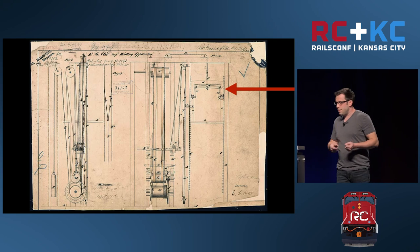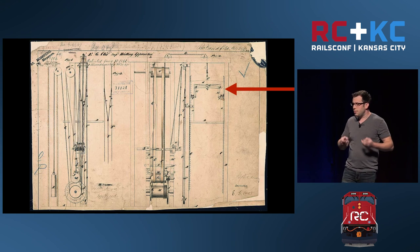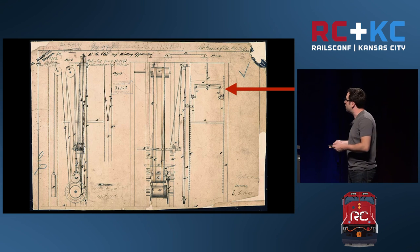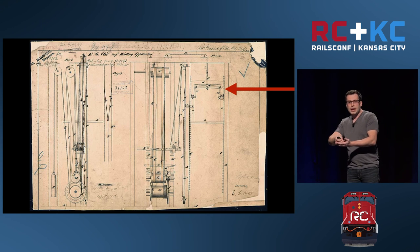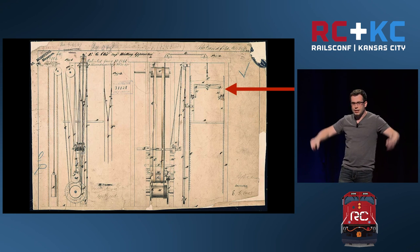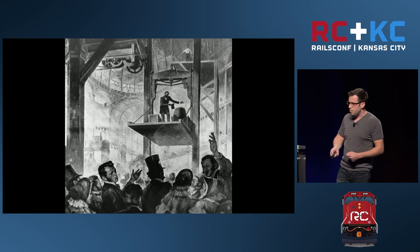Three years later, the bed frame business was declining and he was looking to try something new. So he formed a company to sell his elevators and got no business for several months. The neat thing about these elevators is the teeth on the sides. Whenever the rope would break, a spring would release its tension and pegs would shoot out into these teeth to stop the elevator from falling.